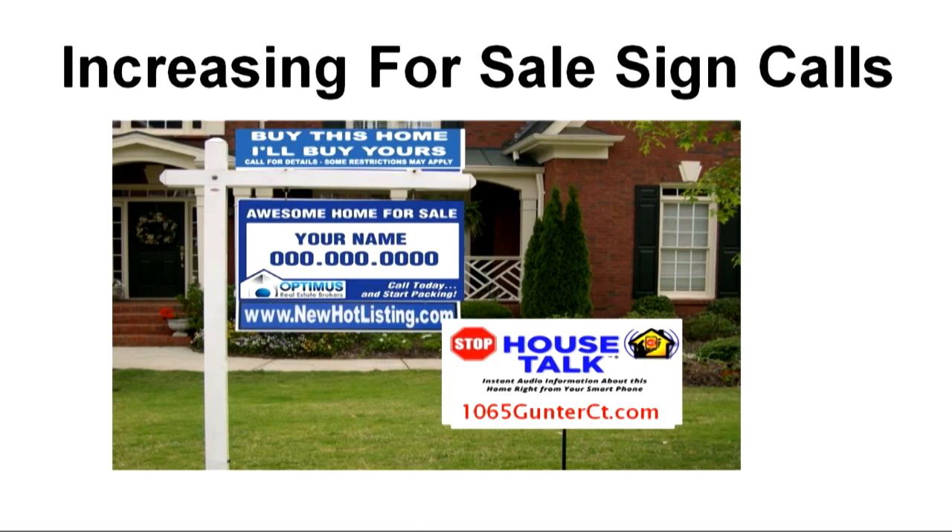'I heard this thing where you said you'd buy my home if it doesn't sell — what's that about?' How many of you want more of those calls? That's why House Talk exists — to help you get more of those people calling. The novelty factor is important here.